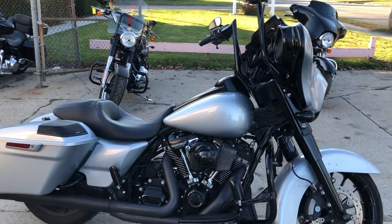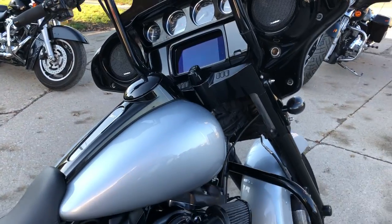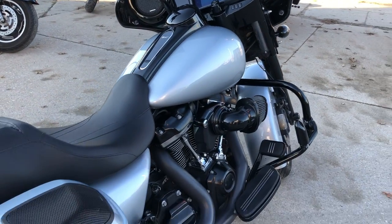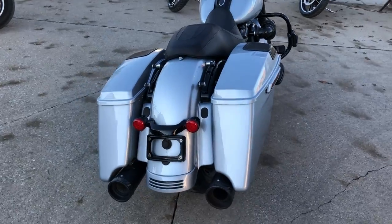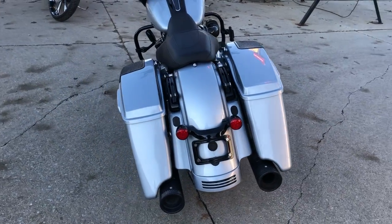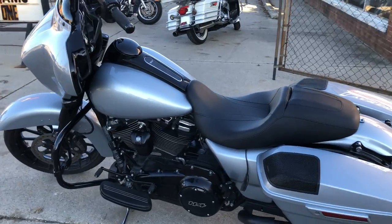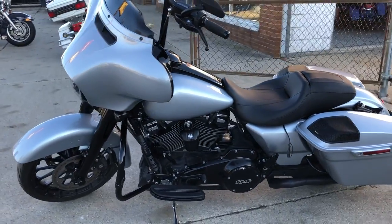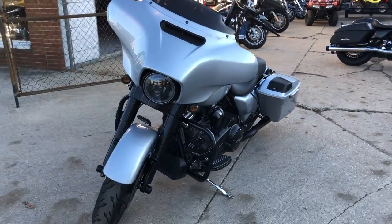Hey guys, approval powersports.com here. Anybody looking for a street bike, give us a call — we are stacking up here. This is a 2019, comes in the hard-to-find color Barracuda Silver. It's a special, so it's got the blackout package with it right from the factory. Big LED screen, the Boom Audio, all blacked out motor — 114 cubic inch motor too.